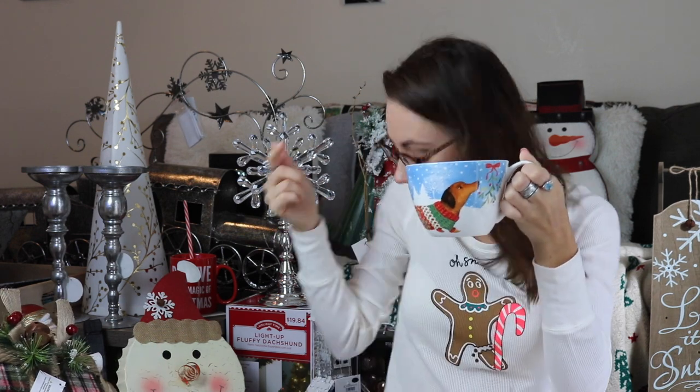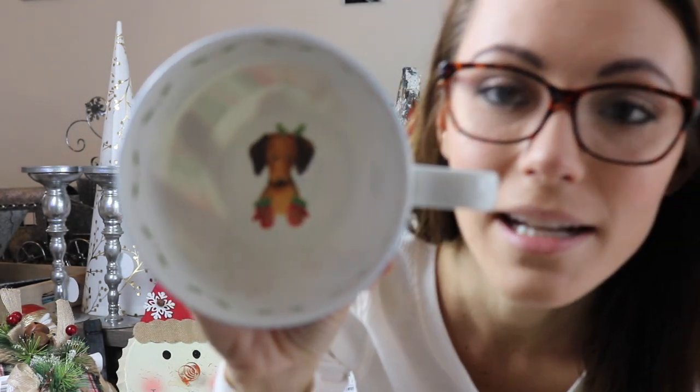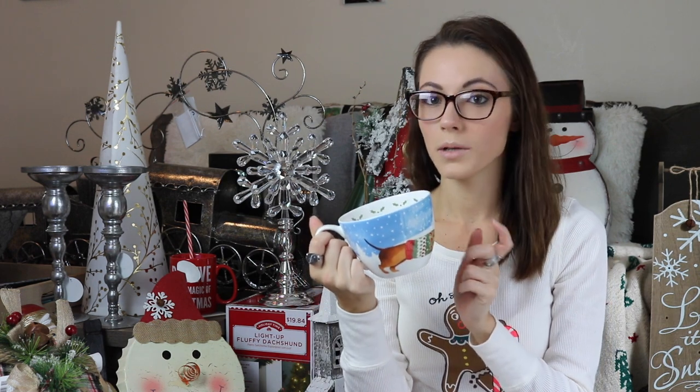The first thing I'm going to show you guys is this little Christmas mug — it's got Max on it. How freaking cute is that? That's the only reason I bought it, to be quite honest, because I have a million and seventeen mugs. But the little weenie dog wraps all the way around the cup, and then it's got a little weenie dog on the inside of the mug. I just love coffee and hot chocolate and tea — really, I could use another one. I got it from HomeGoods.